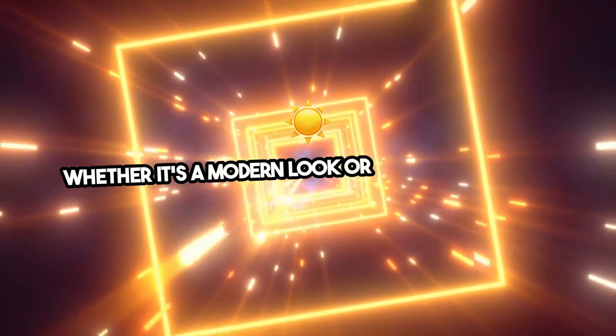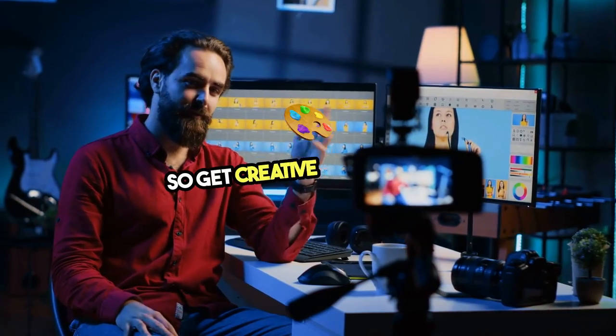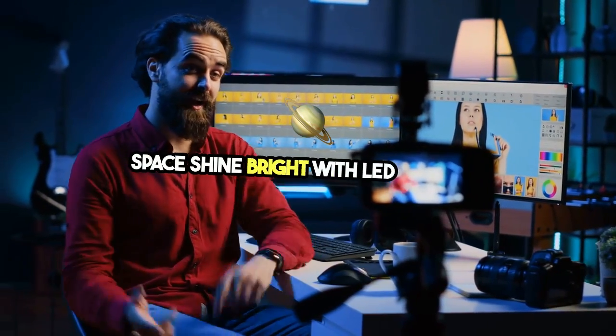Whether it's a modern look or a warm glow, LED lighting can elevate your home decor in a snap. So get creative and let your space shine bright with LED lighting.